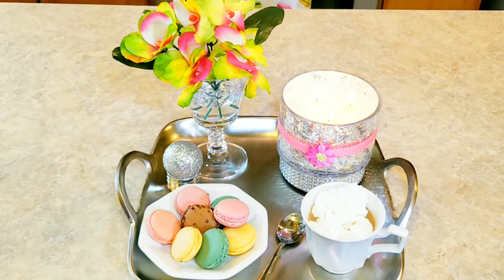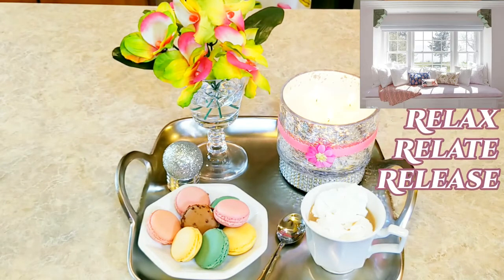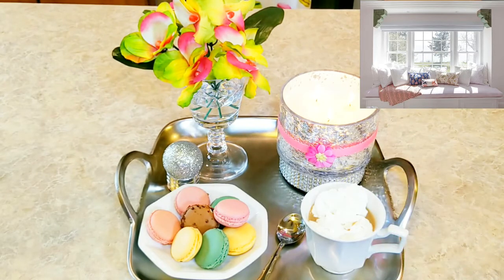I think this is the perfect snack and the perfect tray for a lazy day afternoon. My tray display. I think it's beautiful. I hope you like it.